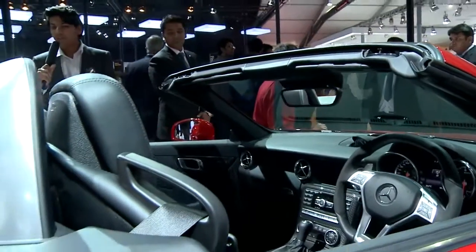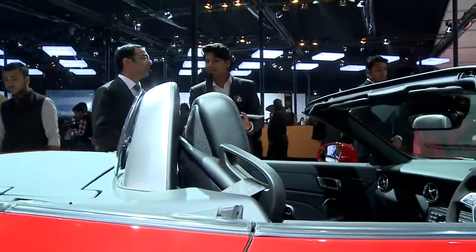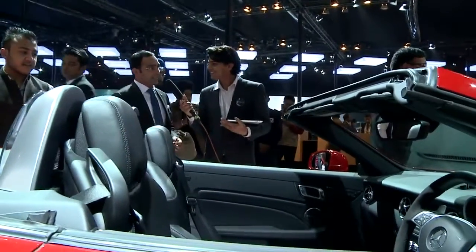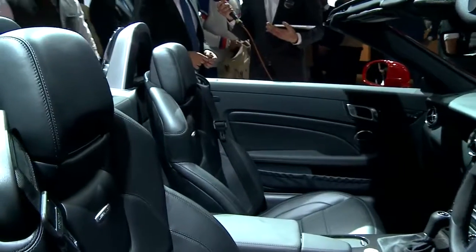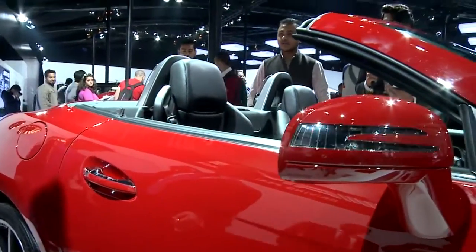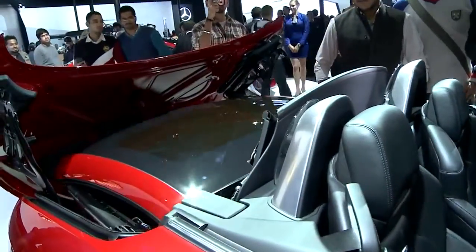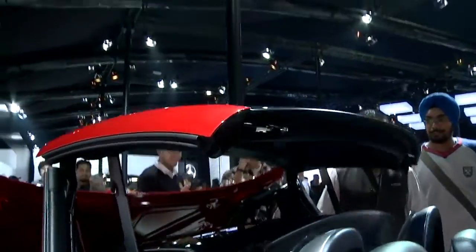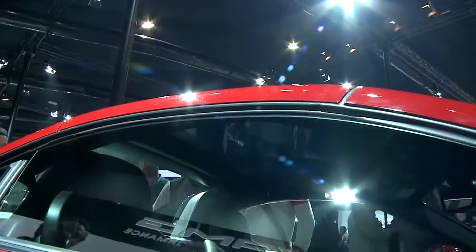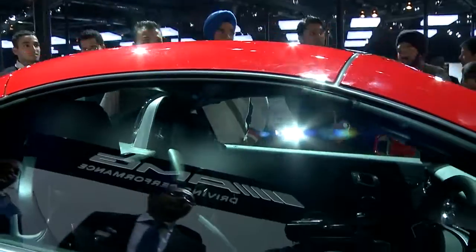You mentioned that it was a roadster. One of the things that I've been reading about and hearing people here at the stall talk about is how quickly the roof can come up. Can you show us how quickly the roof can come up? Yes, you can do it with a key and the roof comes up in less than 14 seconds. Let's try that. So that was just about 14 seconds, wasn't it Amitesh?